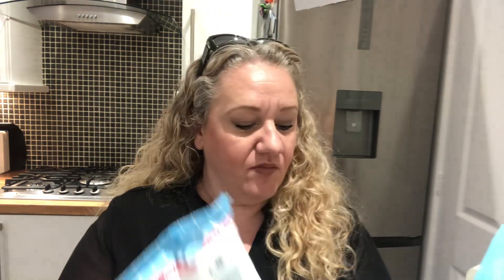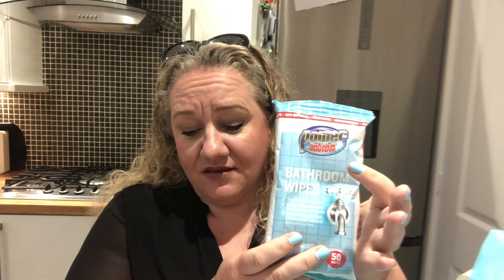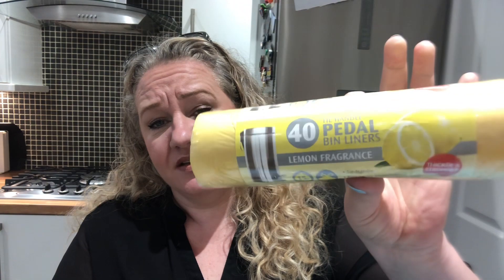I picked up some bathroom wipes — I use these around the toilet, and I don't flush them, I put them in the bin. I also picked up some pedal bin liners which have a lemon fragrance and a tie handle — approximately 15 litres, so a good pedal bin size.